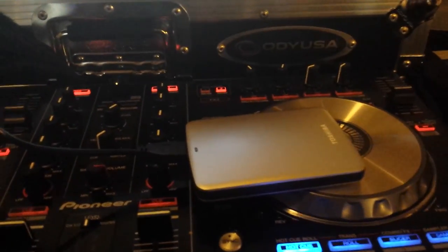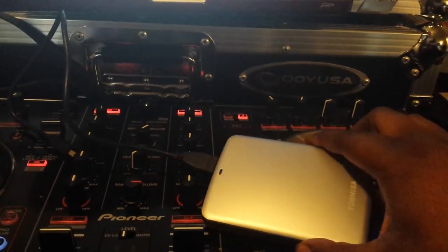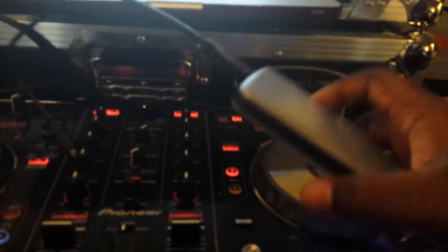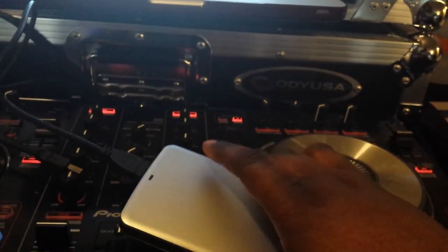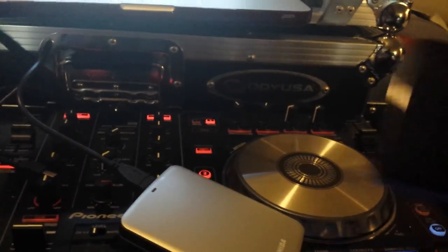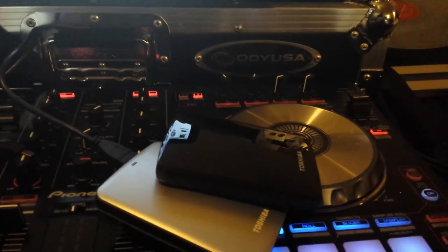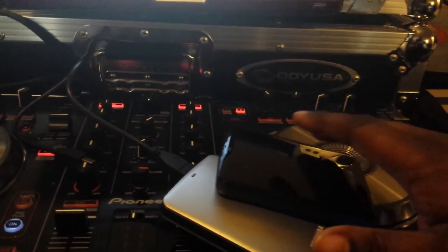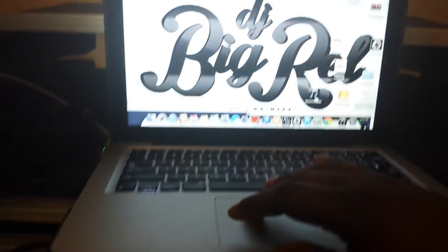Hey everybody, my name is DJ Big Brown. Welcome to the Hits Record Pool dot com. I sell one terabyte and 500 gigabyte hard drives — I package them and ship them out. The hard drives are loaded with about 300 to 400 gigabytes of music depending on what you order.